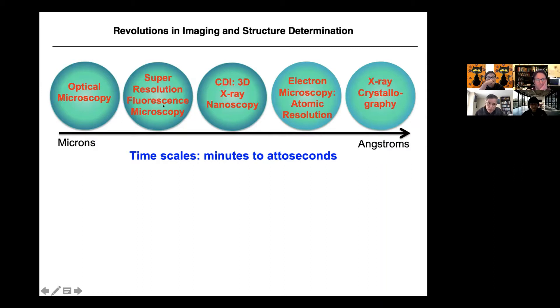Super-resolution fluorescence microscopy can get to 10 nanometers, and CDI is a 3D X-ray nanoscopy. Electron microscopy at atomic resolution, and crystallography can get better than even one angstrom. The time scale goes from minutes to attoseconds. Light travels about three angstroms per attosecond, so one attosecond is 10 to the minus 18 seconds.